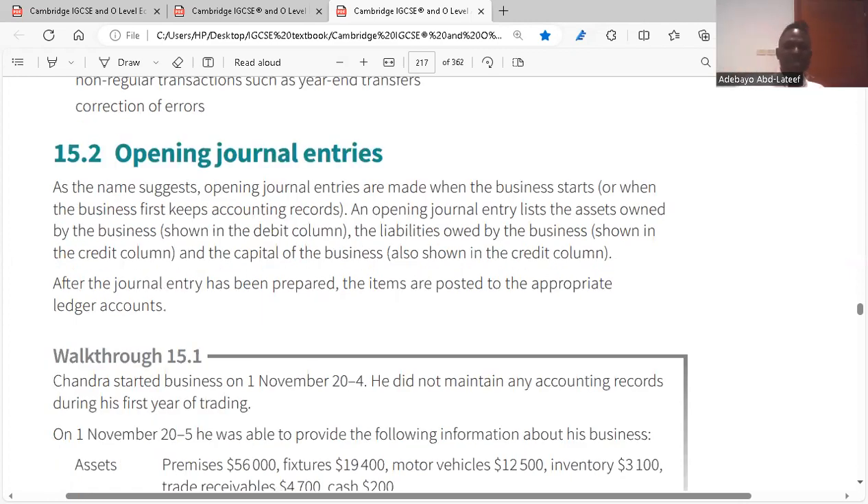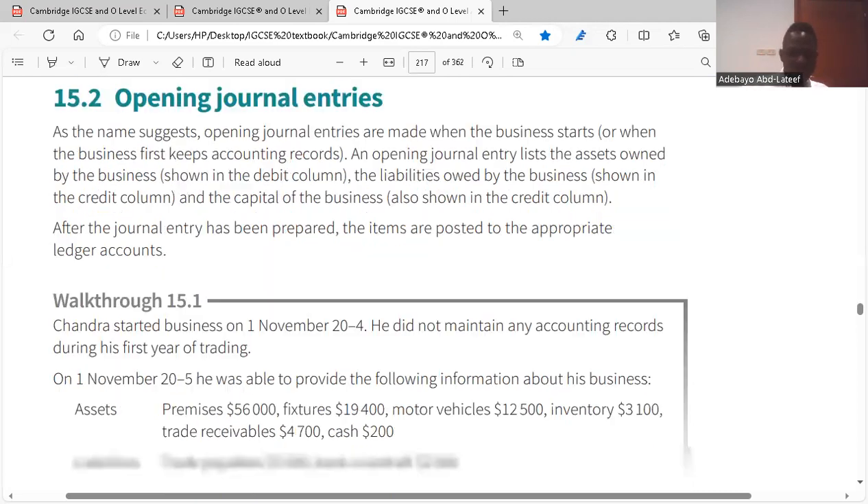Opening journal entries are made when the business starts or when the business first keeps accounting records. An opening journal entry lists the assets owned by the business on the debit column, and the liabilities and capital of the business on the credit column. In your journal, the debit column shows the assets of the business, and the credit column shows the capital and liabilities of the business.